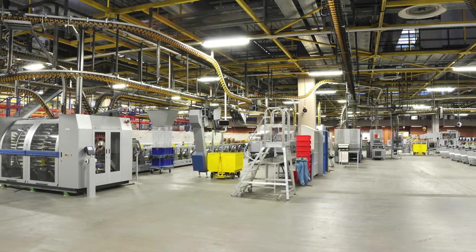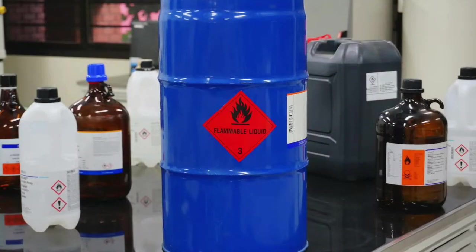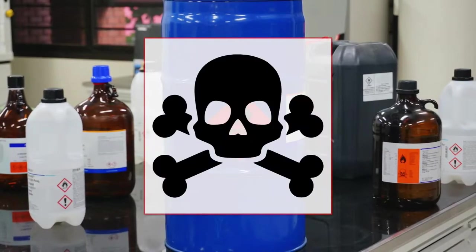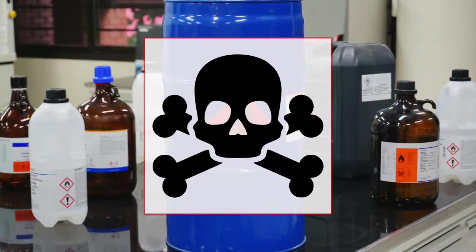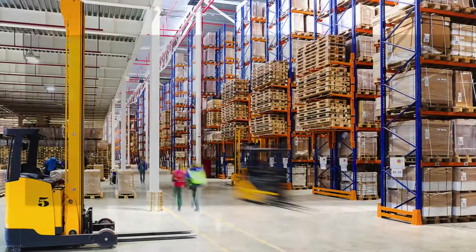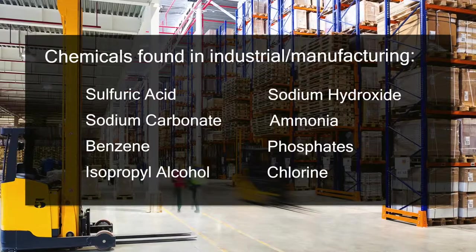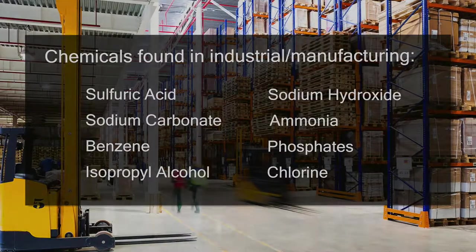Similarly, chemicals in an industrial manufacturing setting can vary greatly. Many of the chemicals in these environments, however, could be more harsh or even more dangerous, especially when it comes to mix-ups. These are just some of the chemicals found in an industrial or manufacturing setting that can be harmful if confused with another chemical.